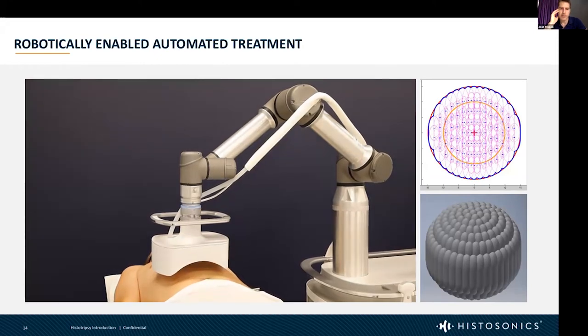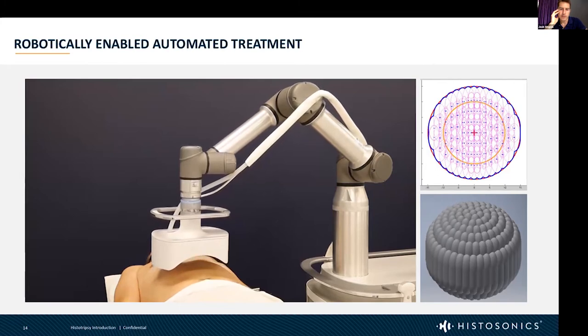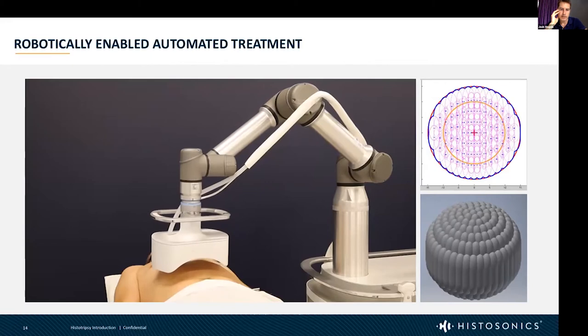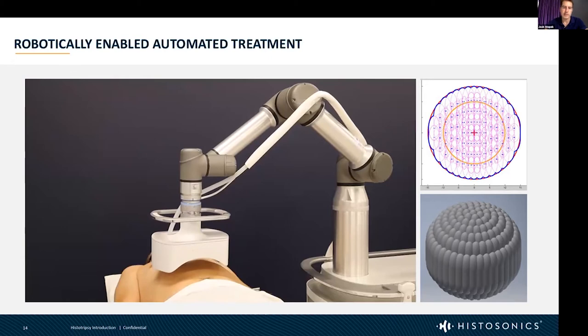This video shows what the automated treatment looks like on the clinical-facing side. It moves very slowly in a very confined workspace — this is the extent of what we do when we need to destroy a tumor. We're stepping through this pattern and pathway in very precise increments, and the therapy pulses are synchronized to this motion so the dose is uniform throughout the volume.